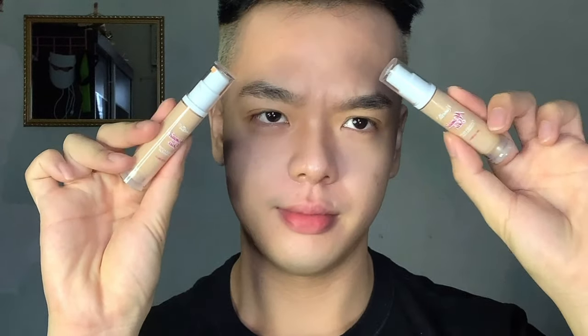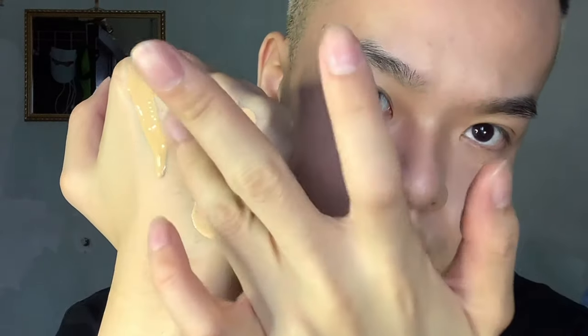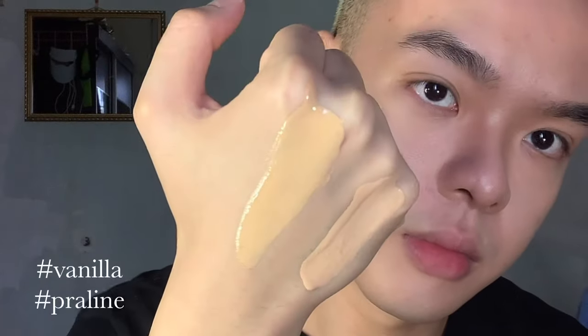For base makeup, I'll be using the Camellia Cosmetics Mermaid Skin Foundation. I'll be using Praline, which is a darker color, around the perimeter of my face, and then the shade Vanilla on the center of my face. Before that, I'll be going in with a color corrector under my eyes and areas where I need it. Vanilla is a much brighter neutral cool tone, whereas Praline is more of a deeper golden tone.